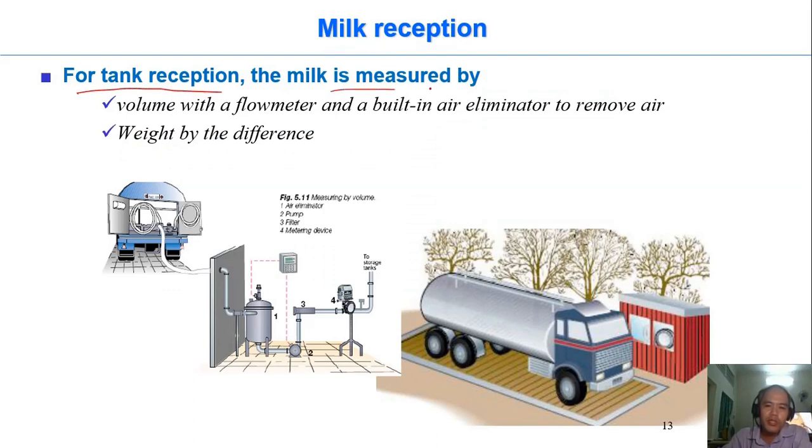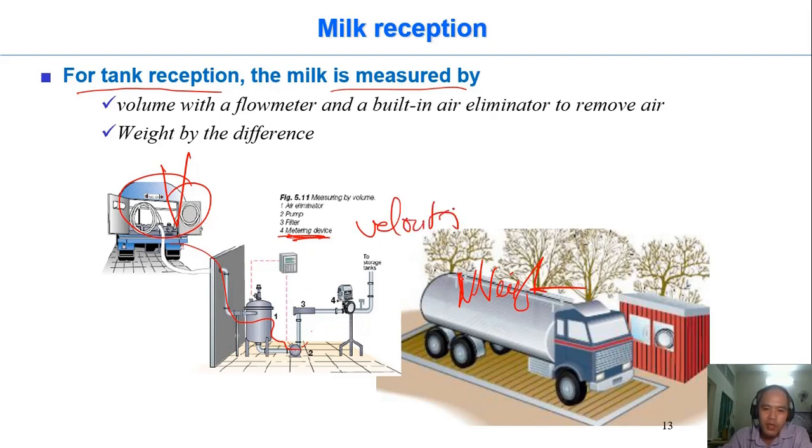For tank reception, the milk is measured. When you bring milk into the factory, you should measure the volume or the weight. If they measure volume, they pump the milk through a measuring device and measure the flow velocity. Before measuring velocity, there is a system that removes air from the milk, because a high volume of air would cause overestimation of the volume. After air removal, they calculate the total volume introduced into the factory.